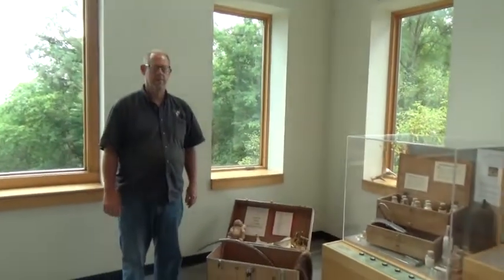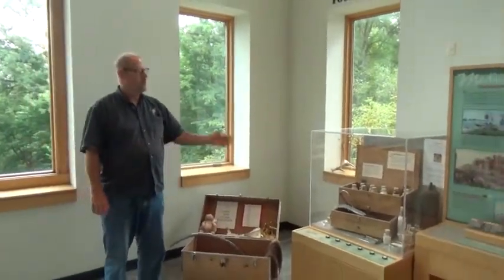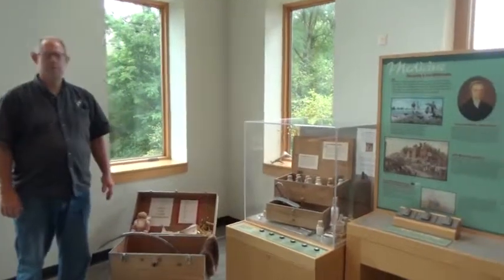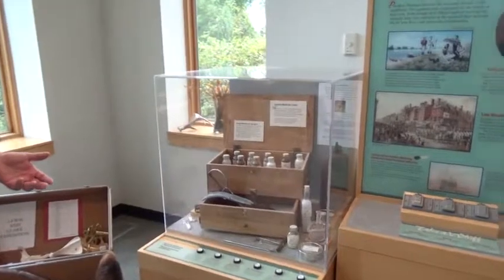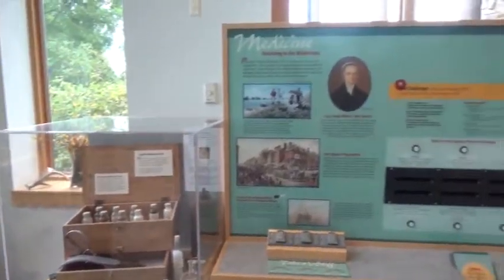One of the views on our window that you just saw is the Missouri River and the valley that it flows through. We also have here another hands-on display for children and for adults that talks about the medicines and the health care that they received on their trip.